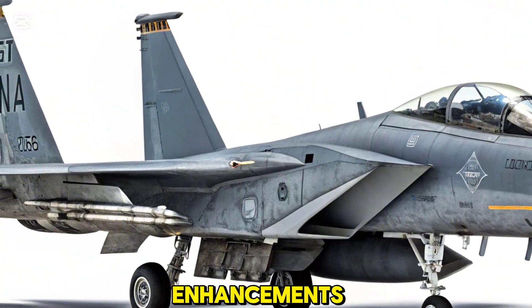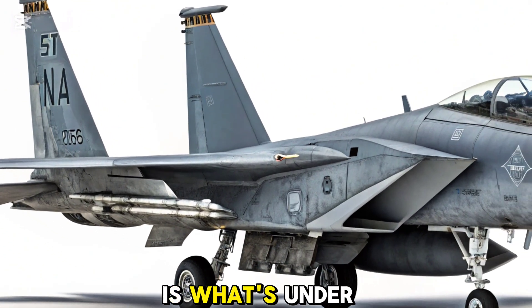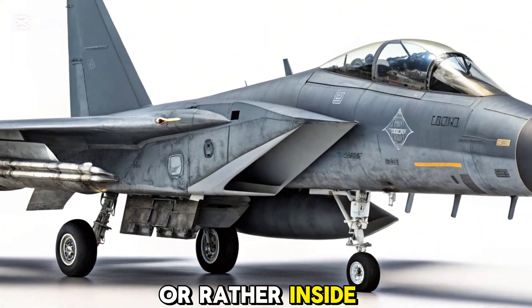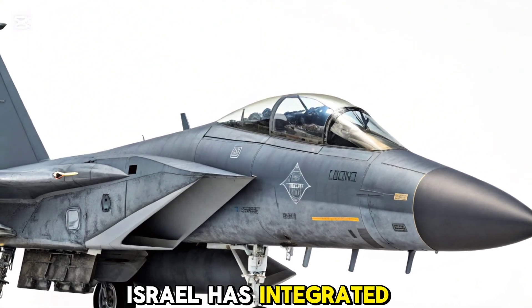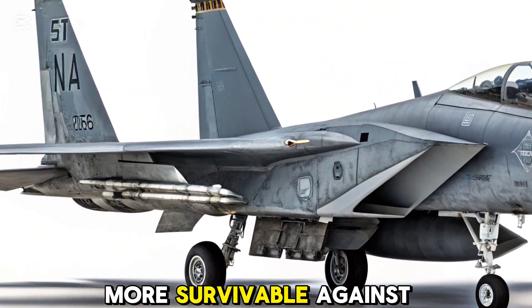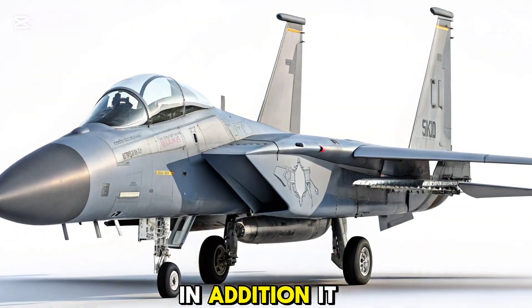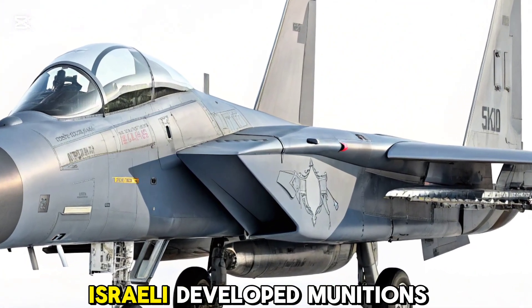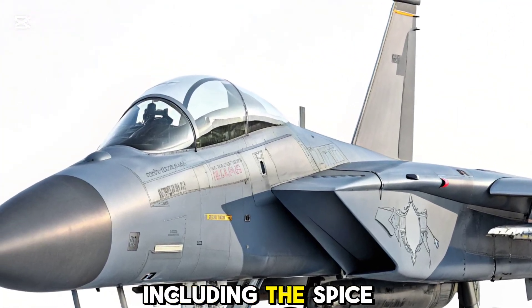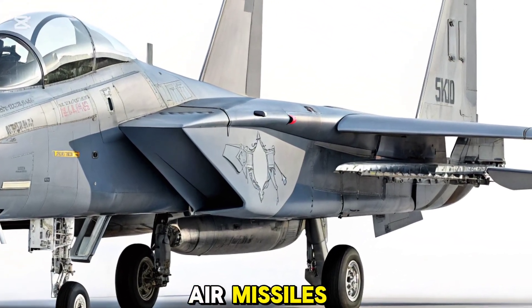What truly sets the RAM apart is what's under the hood — or rather, inside the fuselage. Israel has integrated its own electronic warfare suite, making the jet more survivable against modern surface-to-air missile systems. In addition, it is compatible with Israeli-developed munitions, including the Spice Precision Guided Bombs, Popeye air-to-surface missiles, and Python air-to-air missiles.